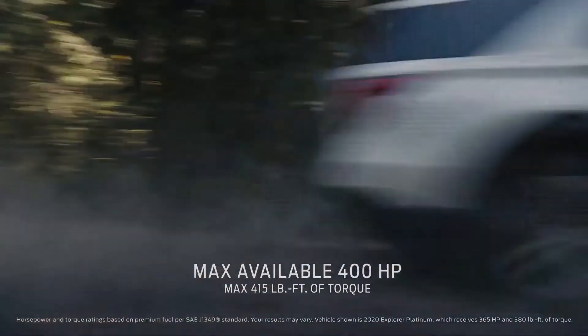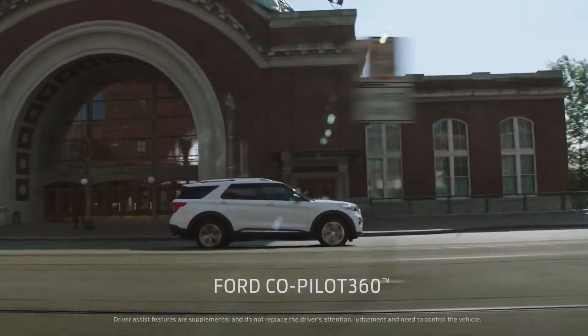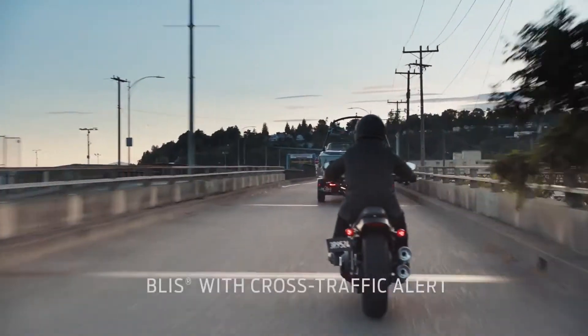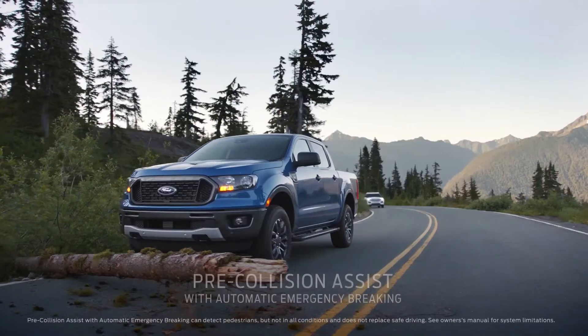Explorer has more horsepower and torque than Traverse. It comes standard with Ford Co-Pilot 360 — that's five driver assist technologies, all standard.